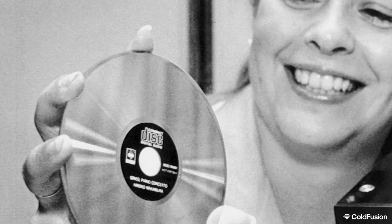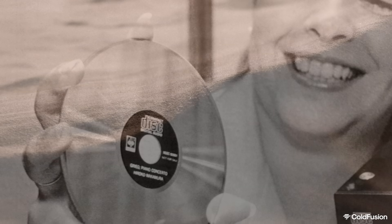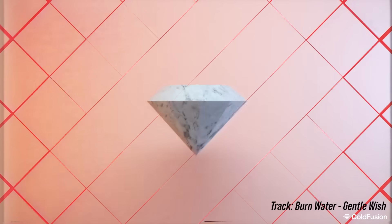So that is the story of the compact disc and its surprising possible future. My name is Dagogo, and you've been watching ColdFusion. I'll catch you again soon for the next episode. If you did like this video, feel free to subscribe to ColdFusion. Cheers guys, have a good one.